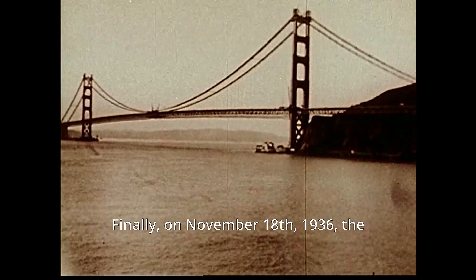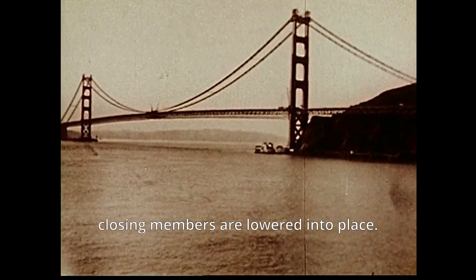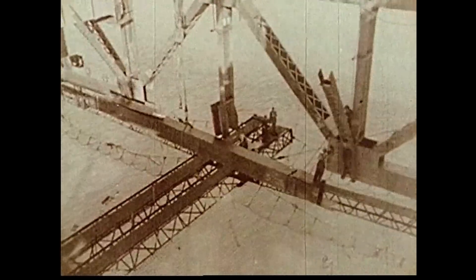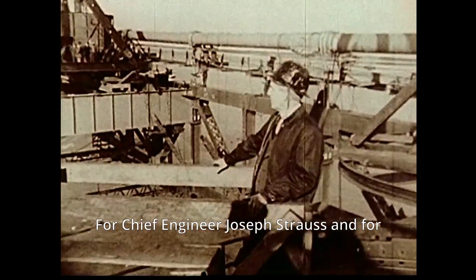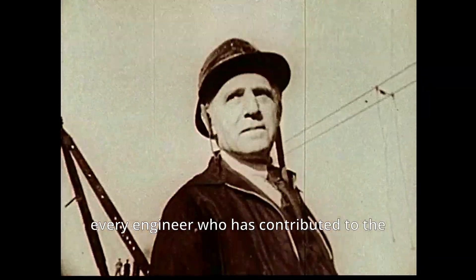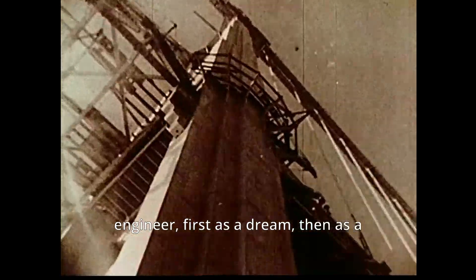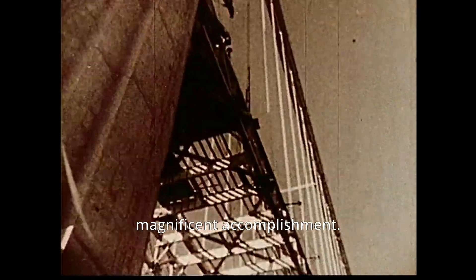Finally, on November 18, 1936, the closing members are lowered into place. The Golden Gate is bridged. For Chief Engineer Joseph Strauss and for every engineer who has contributed to the work, this is a day of realization — the type of day which fulfills the life of an engineer. First as a dream, then as a magnificent accomplishment.